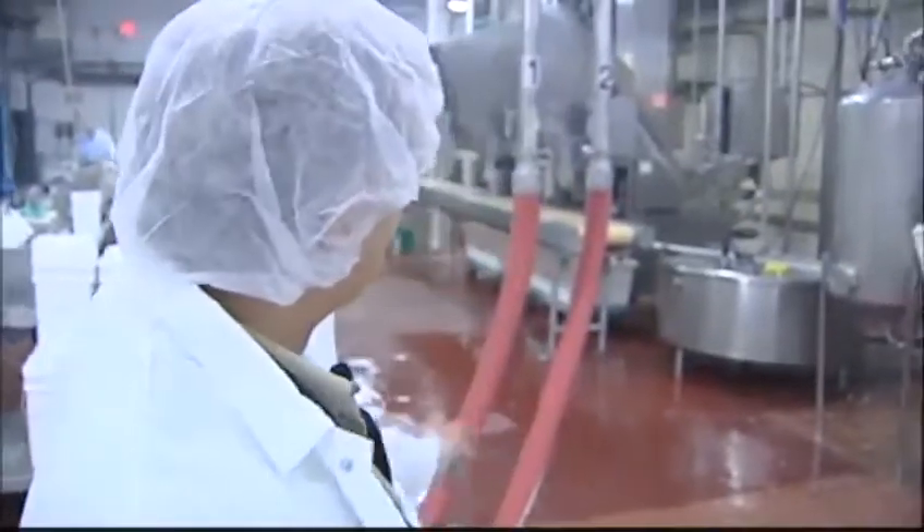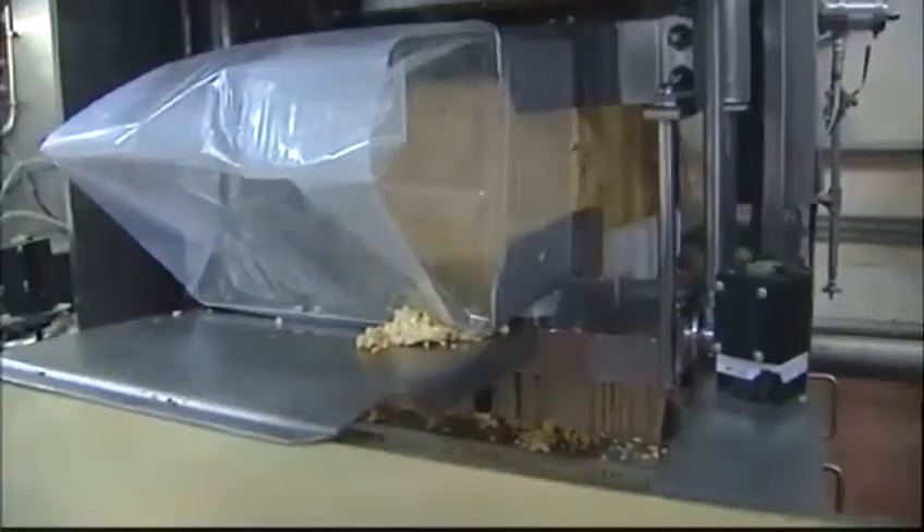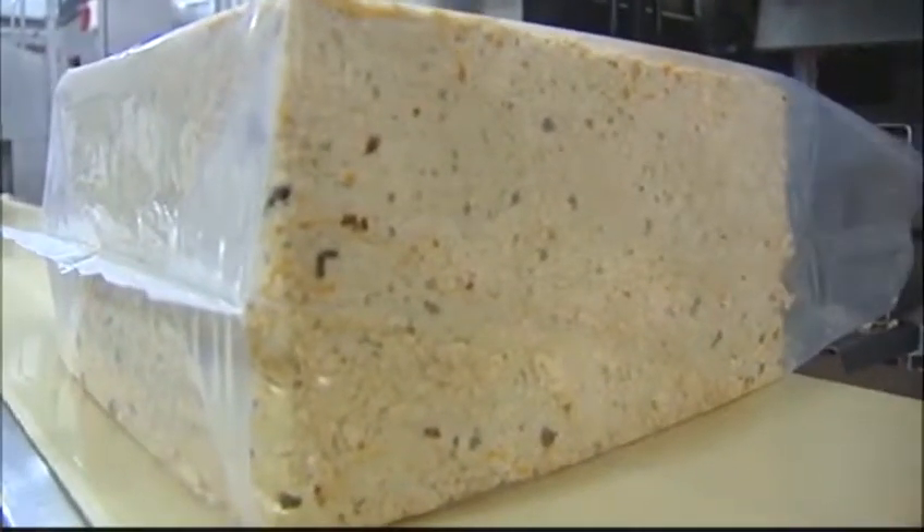It's drawing the cheese out of here, drawing it up through these pipes and putting it into those columns over there. In about 20 minutes it's going to come out as a 42-pound block of cheese. The blocks come out every 90 seconds.